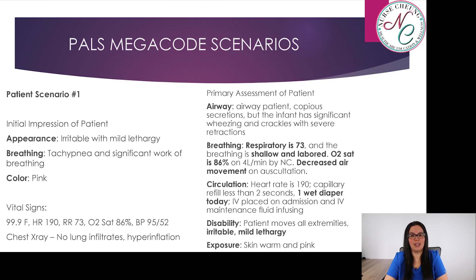Disability: the patient moves all extremities, is irritable, and mildly lethargic. Lastly, exposure: the skin is warm and pink. Vital signs are as follows: 99.9°F, heart rate 190, respiratory rate 73, oxygen saturation 86% on four liters nasal cannula, blood pressure 95 over 52, and the chest x-ray shows no lung infiltrates and hyperinflation.